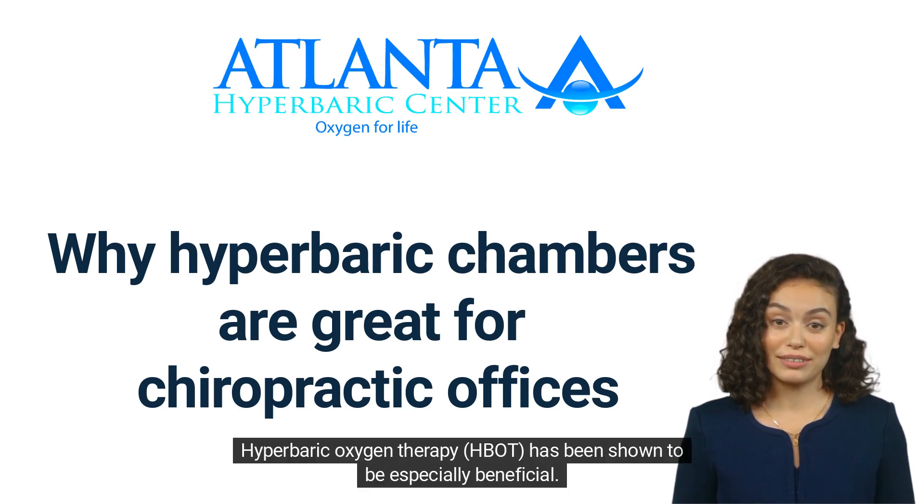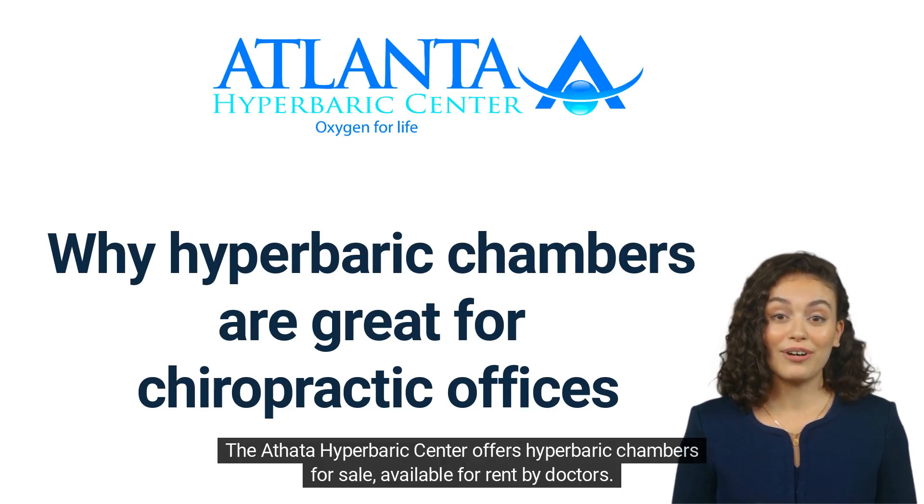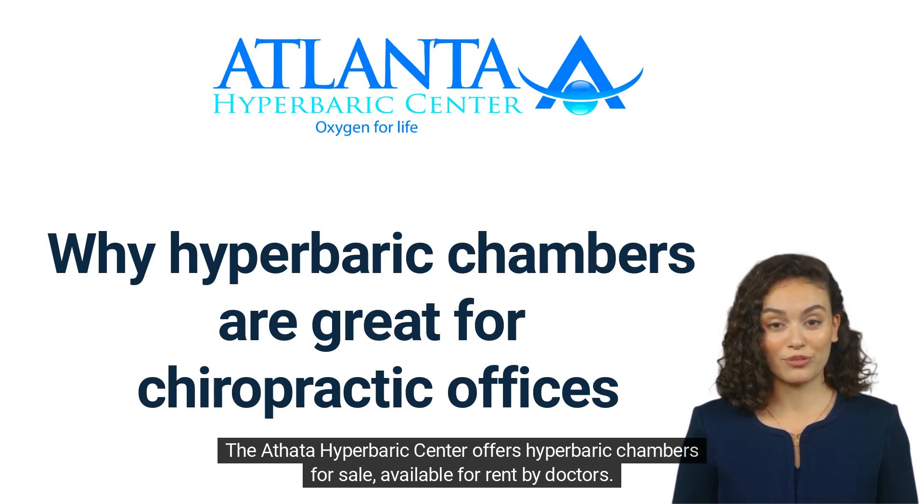Hyperbaric Oxygen Therapy, HBOT, has been shown to be especially beneficial. The Atlanta Hyperbaric Center offers Hyperbaric Chambers for sale, available for rent by doctors.